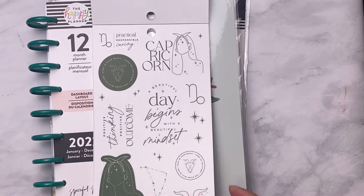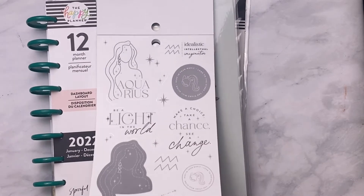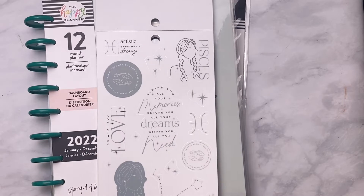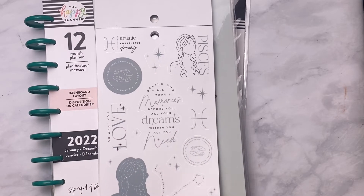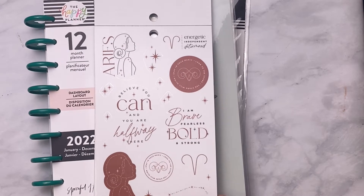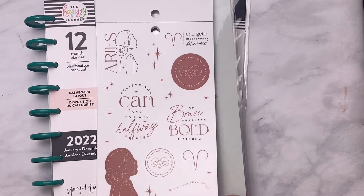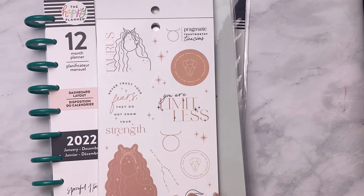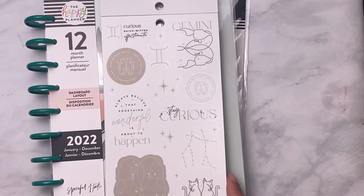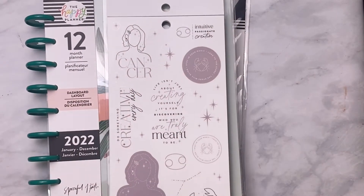Here goes Capricorn individually. Here goes Aquarius. I accidentally knocked over my clock on the table. Here goes Aquarius, Pisces, Aries. Here goes Taurus. Gemini — it's got cats. Cancer.